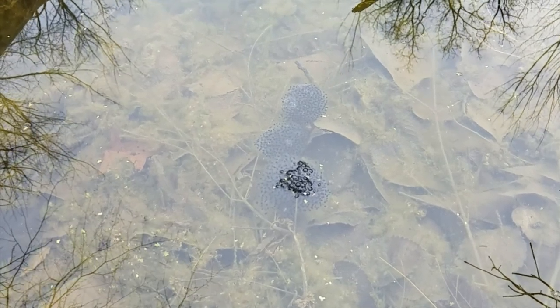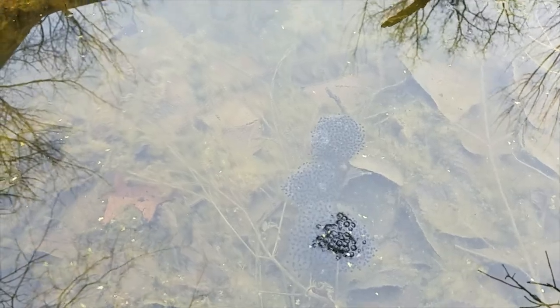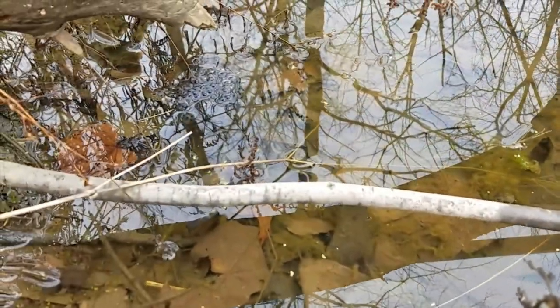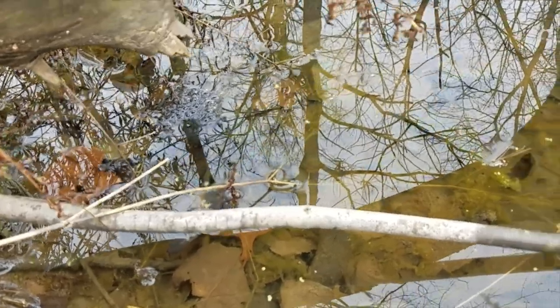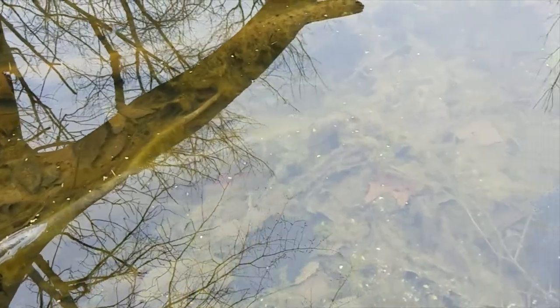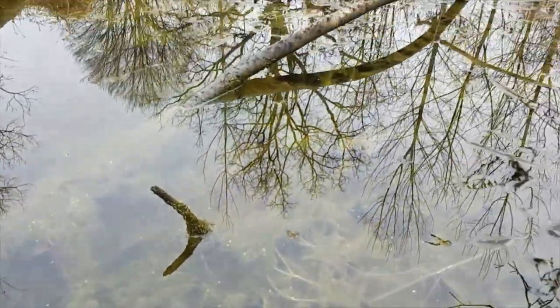There are several masses. Right there there's one, two, three. And then there's some right over here on this edge, and a couple more in the middle. I'm not going to be able to show you in this lighting, but we're supposed to get some really good rain in about two days, which is perfect because the pool needs it.